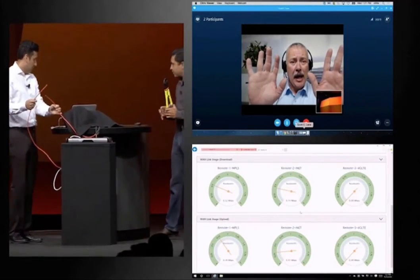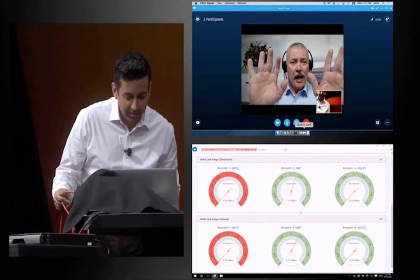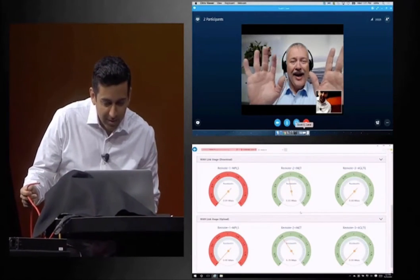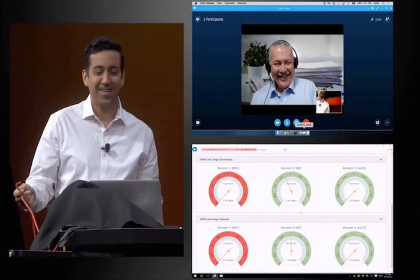What happened? Uh-oh. Hello. Scott? Are you still there? Scott? Just kidding, I'm still here. You got me with that.